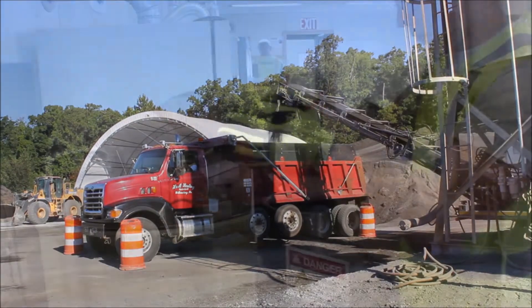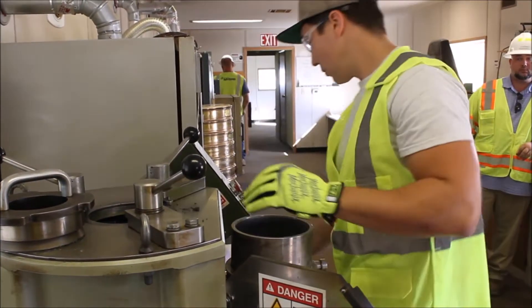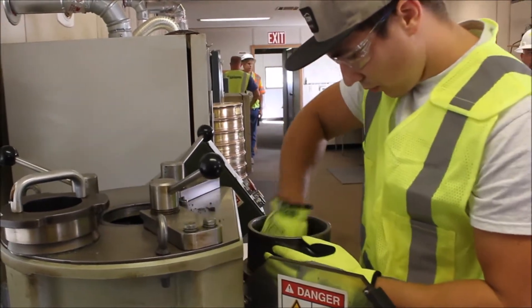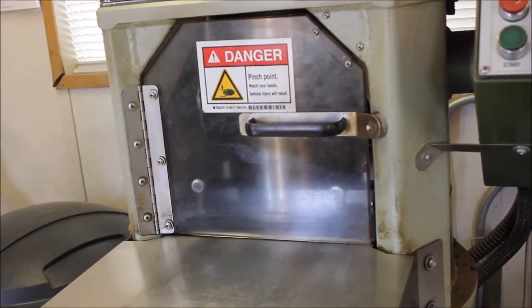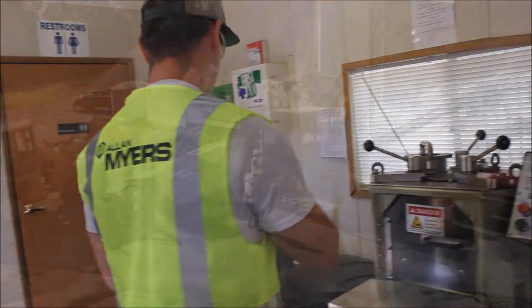During production, samples of the CCPR mix are tested continuously in a lab on-site, as well as a VDOT lab off-site, to ensure the correct formula is achieved. To test the formula, a gyratory compactor kneads and compacts the mix to quickly make a test sample.